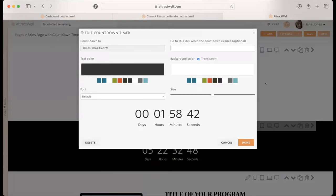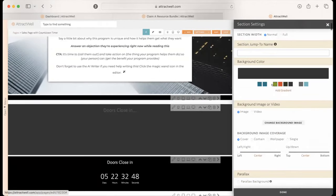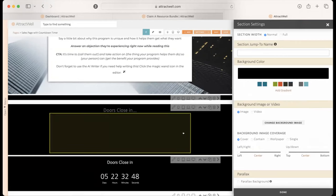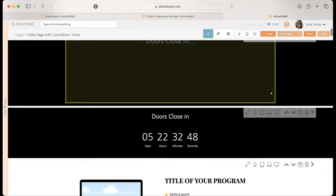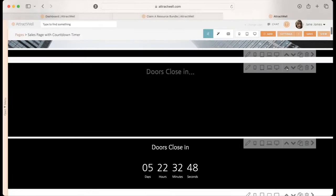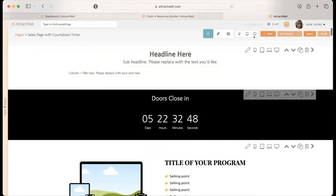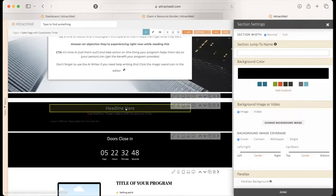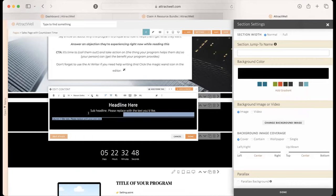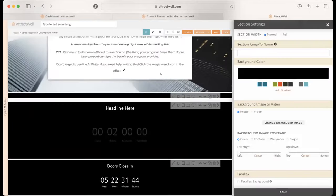Let me show you how I created this section. I'm going to change my background color to black, then go to my content editor. I'll start over with a new section, color it first — one column with header, make the background black. I'll select all of the text, make the text white so it stands out, delete the text and spaces I don't want, and then add element: Countdown Timer.